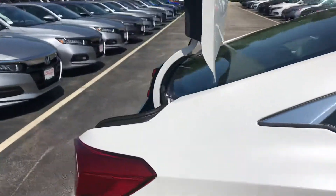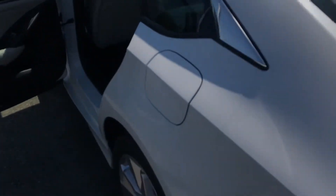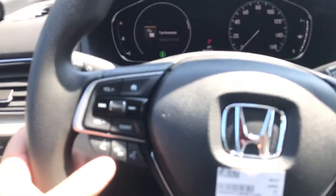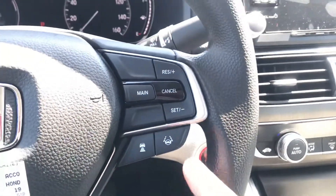I wanted to get around back here to show you all the trunk space you get out of these vehicles. And a lot of technology in the driver's seat — Bluetooth phone connectivity, take and make phone calls right off the steering wheel, digital tachometer, speedometer. You also have Honda Sensing, controlled by these buttons down here.